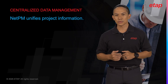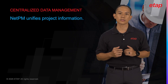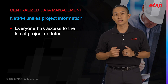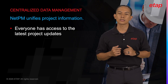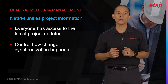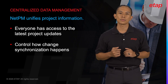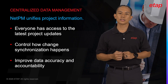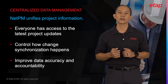Instead of working with scattered data sources, NetPM centralizes all project information into a single unified repository. This means that every team member has access to the latest data, reducing the risk of working with outdated or incorrect information. Furthermore, NetPM's change management features allow for tracking modifications, ensuring that every update is logged and can be reviewed, approved, or rolled back as needed. This centralization not only improves data accuracy but also enhances accountability across the project.